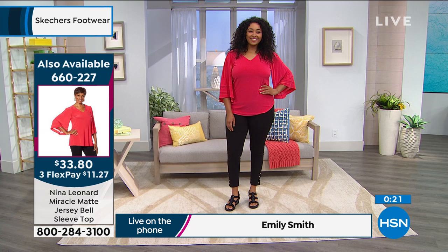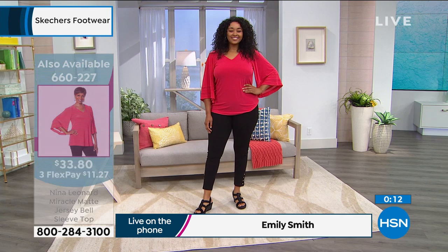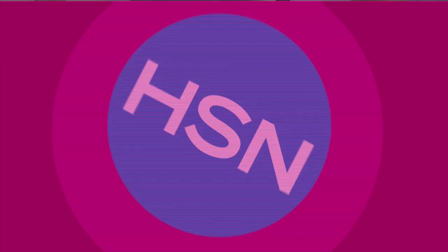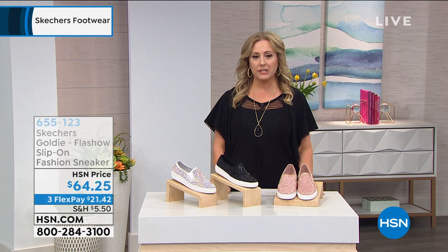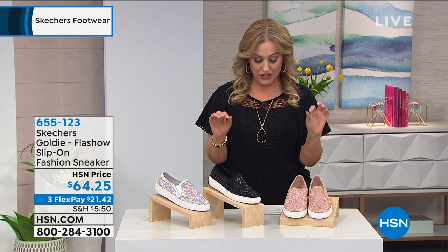The top that Kenya's wearing is coming up in the next hour with Nina Leonard fashions — item number 660-227 for the head-to-toe look. I like these — they give me a little bit of height. I'm almost 5'4 and three quarters now, so I like a little height when I dress up. Speaking of dressing up, you guys love sparkle. Here we go with the Flash Show slip-on fashion sneaker in rose gold. I can tell you right now, you're going to love the rose gold. This is just so fun.